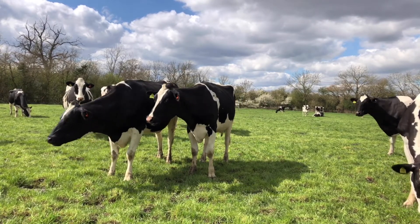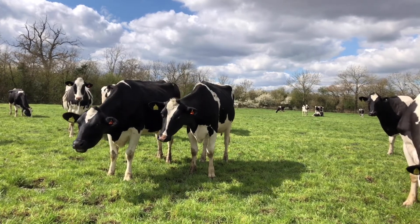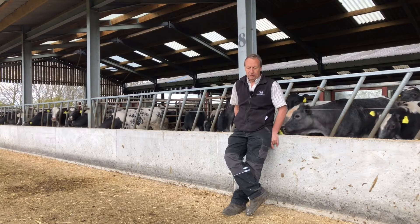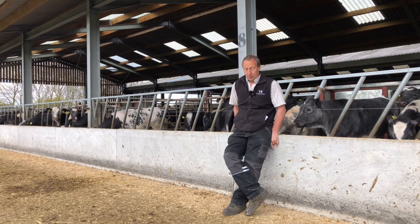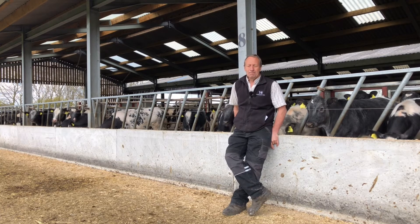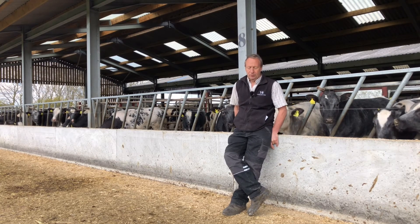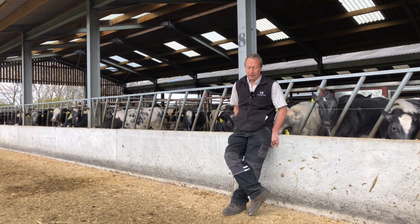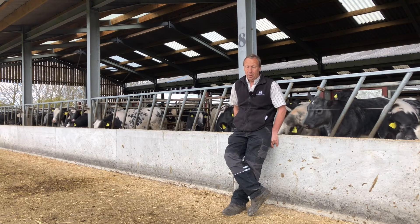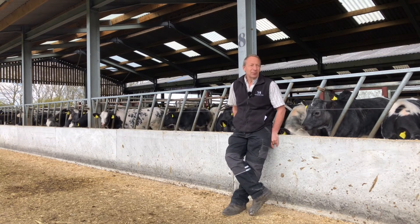We use sexed semen on the Holsteins for replacements, so the rest are all Belgian Blues, which gives us about 150 cattle calves born each year. This is the end of the first year that we've fattened — we sold 50 or so as stores and fattened about 70. It's been a really good year to do it because the beef price has been really good, so we think we've actually made some money out of it.